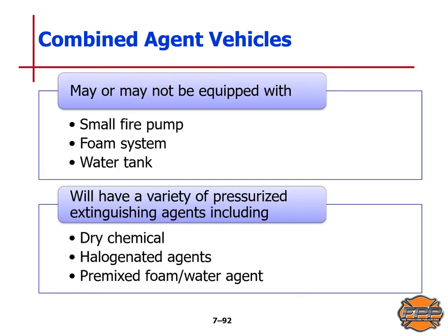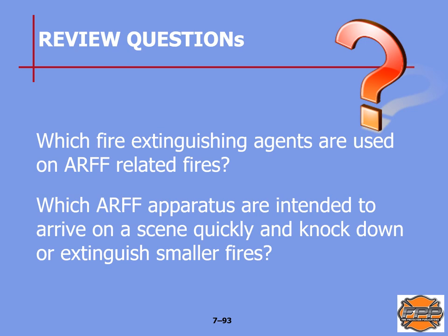Combined agent vehicles may or may not be equipped with a small fire pump, foam system, and water tank, but they will carry a variety of pressurized extinguishing agents including dry chemical, halogenated agents, and pre-mixed foam and water agent. So they may not have a pump but the pre-mixed foam and water agent is under pressure and can be applied quickly to small fires. Review questions: which firefighting extinguishing agents are used on ARFF-related fires? Page 135. Which ARFF apparatus are intended to arrive on scene quickly and knock down or extinguish smaller fires? Page 134.